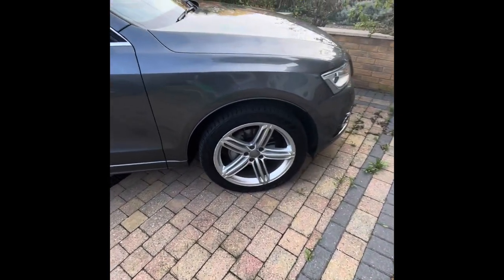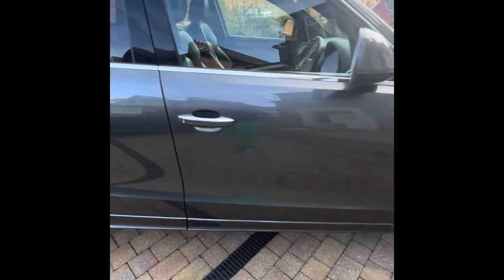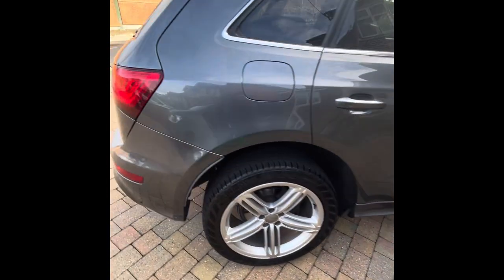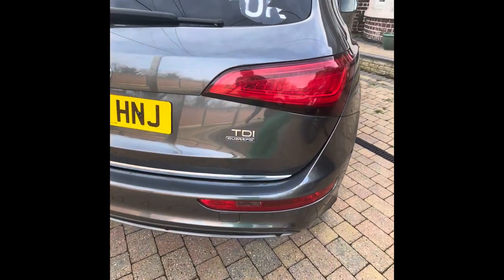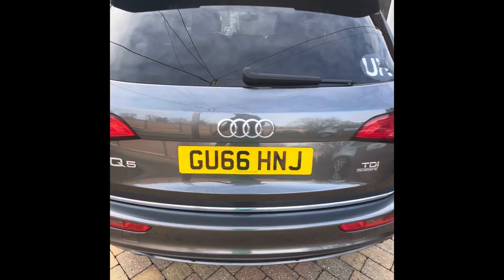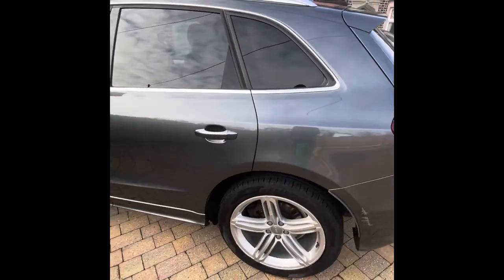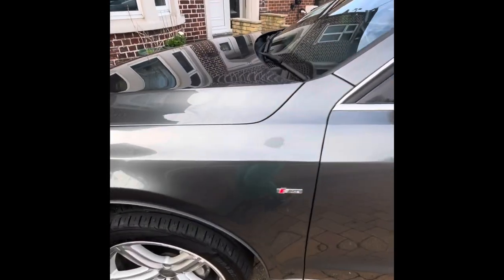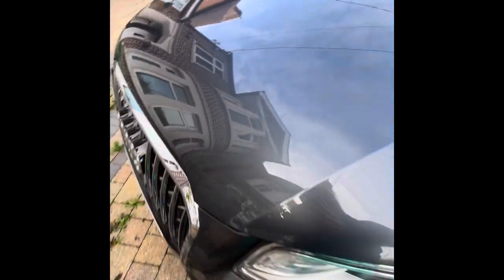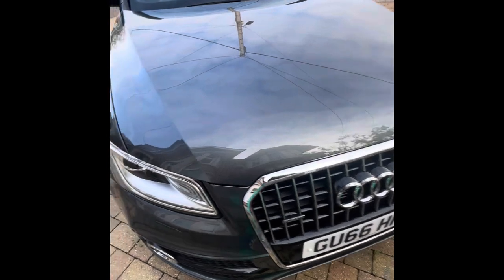Hi there, this is my Q5. I'm showing you the exterior all the way around. There are a few minor scratches but nothing major. Here I can show you the tires.